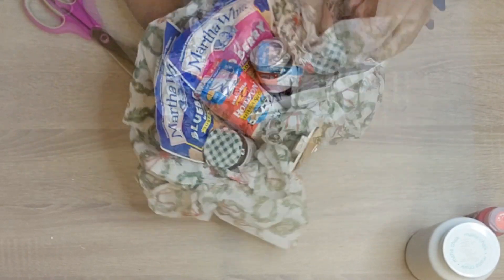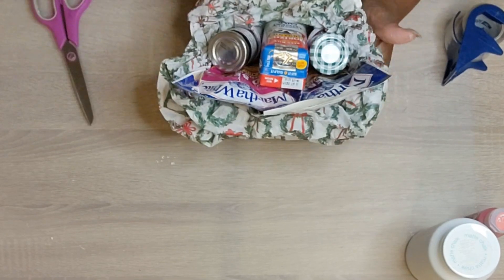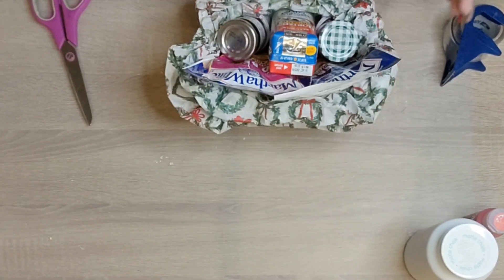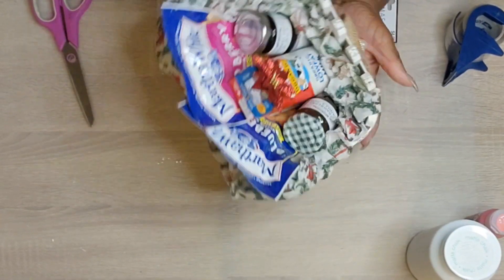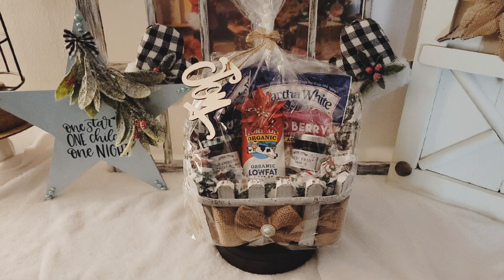Another one of those milks that you don't have to refrigerate. I did put some K-cups at the bottom of there because who doesn't like their coffee with muffins? And of course you can also use hot cocoa here as well. And that's it for this basket.